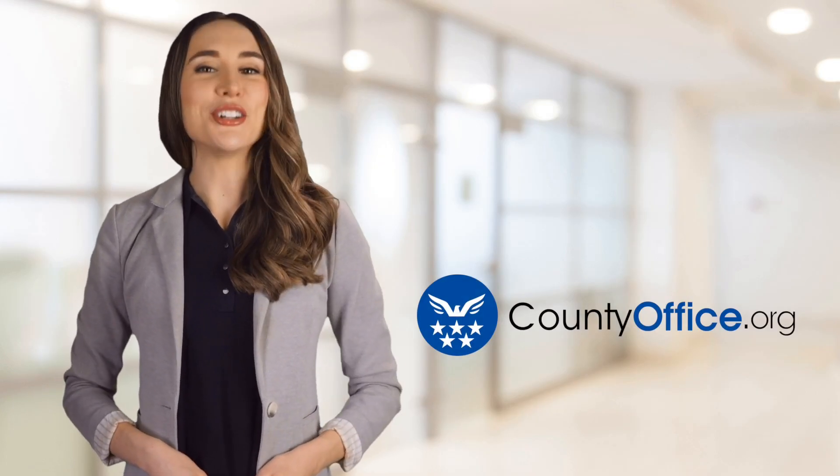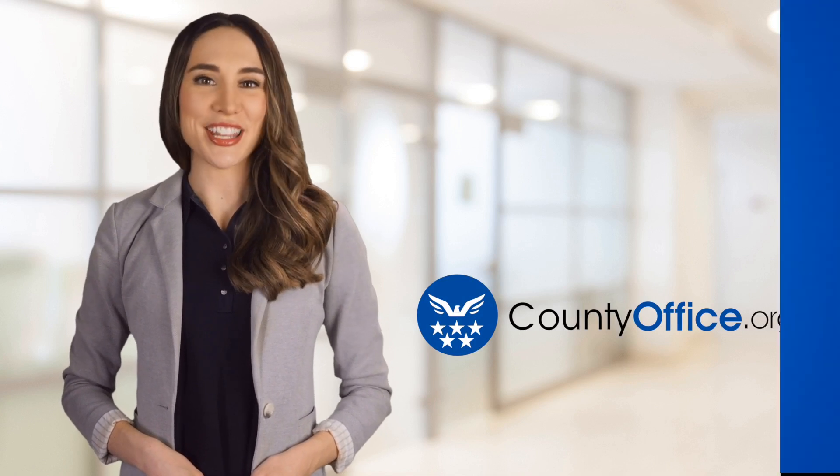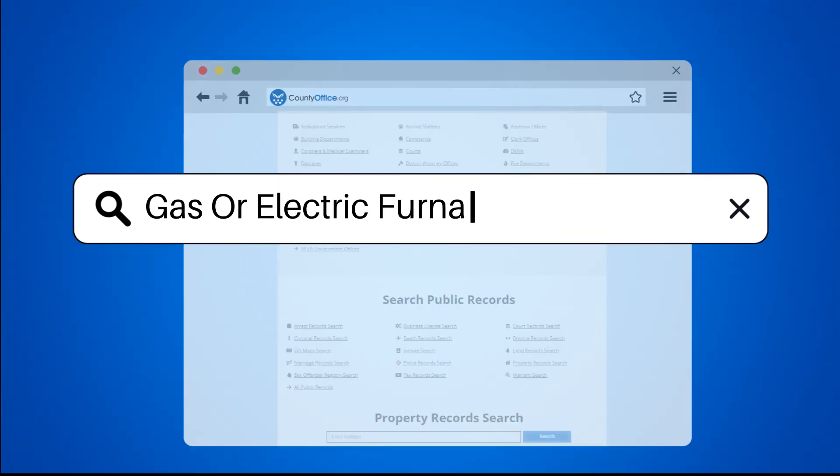Welcome to County Office, your ultimate guide to local government services and public records. Gas or electric furnace — how to tell.